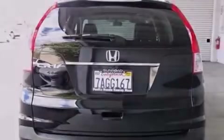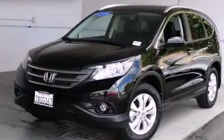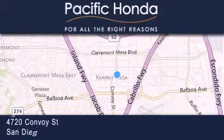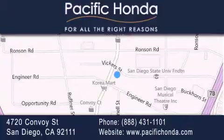Please call us today for more information on this great vehicle. Pacific Honda is located at 4720 Convoy Street in San Diego. Our goal is to exceed all of your expectations to ensure that you'll return for future visits.